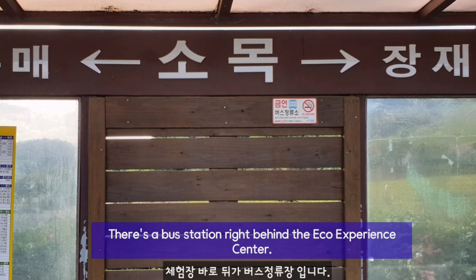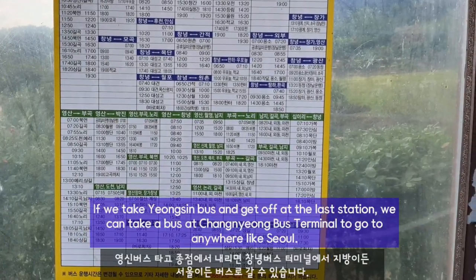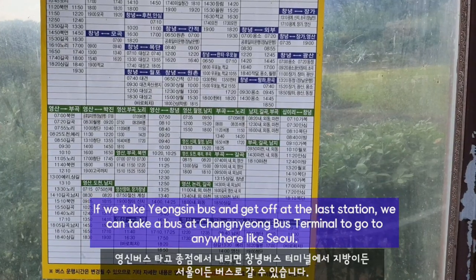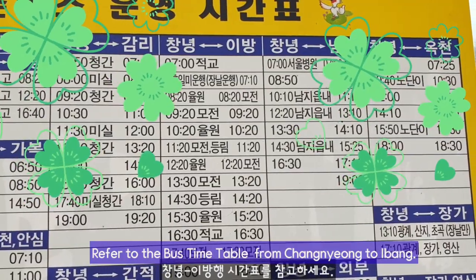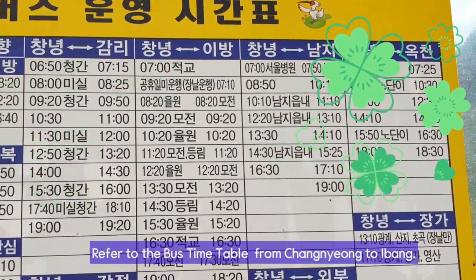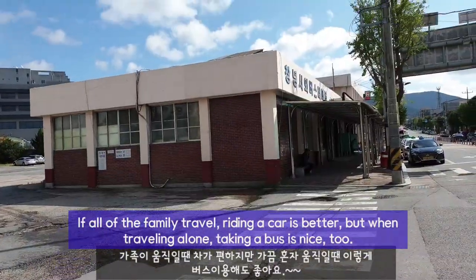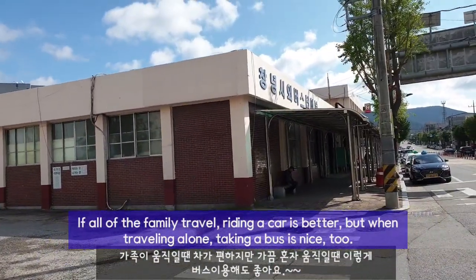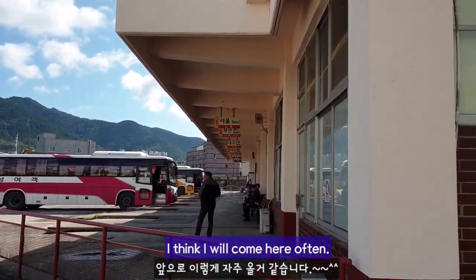There's a bus station right behind the Eco Experience Center. If we take the Yeongshin bus and get off at the light station, we can take a bus at Changyong bus terminal to go anywhere like Seoul. Refer to the bus timetable from Changyong to Upo. If all of the family is traveling, riding a car is better. But when traveling alone, taking a bus is nice too. I think I'll come here often.